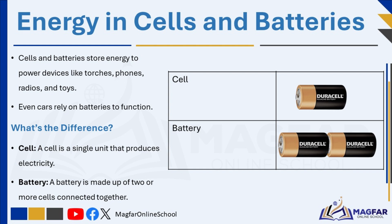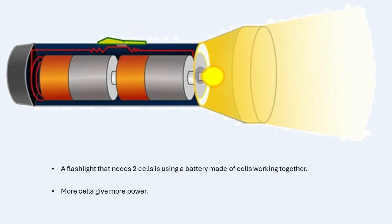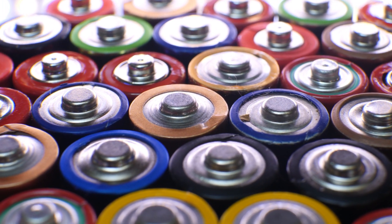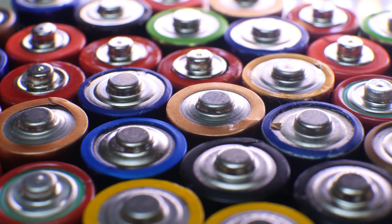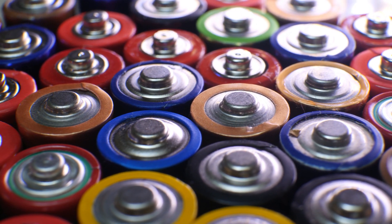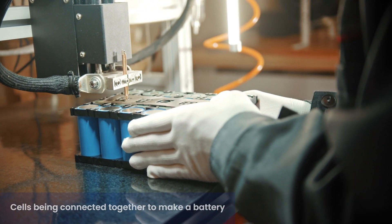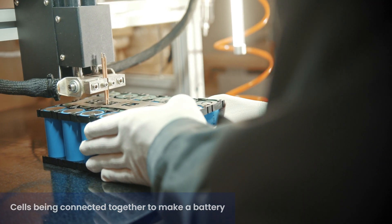A battery is made up of two or more cells connected together — it's like combining several power sources to make a stronger one. A flashlight that needs multiple batteries is using a battery made of cells working together. More cells give more power. Sometimes one cell is not enough to power big things, so we combine cells to make a battery that can do more work. Here is a fun fact: even though we often call a single cell a battery, the correct term for one is a cell. A battery is when two or more cells are connected together.